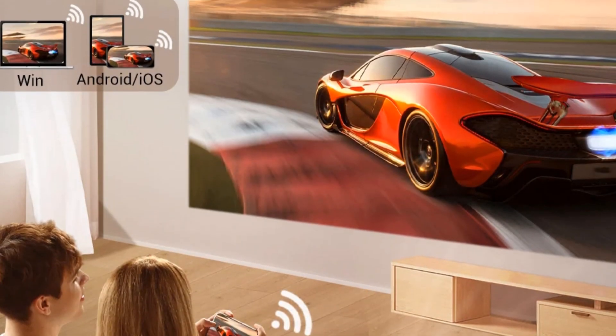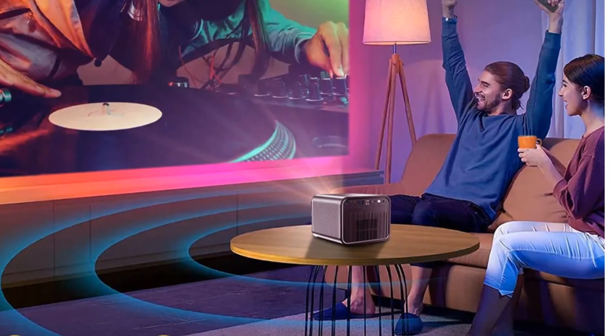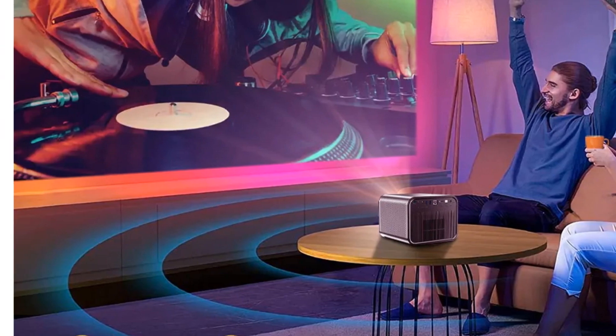For those who demand high-quality visuals, smart functionality, and an elegant design, the BINTECH R80 is an excellent choice.